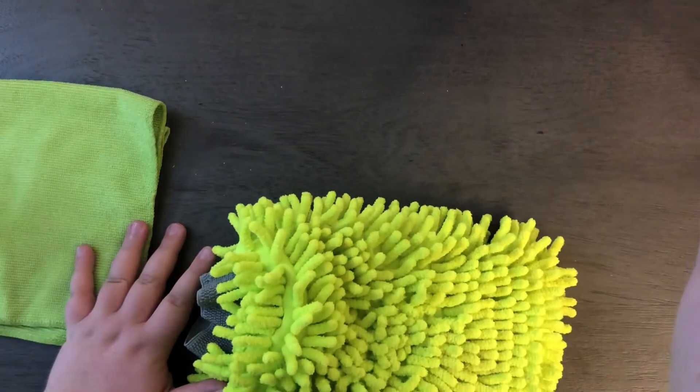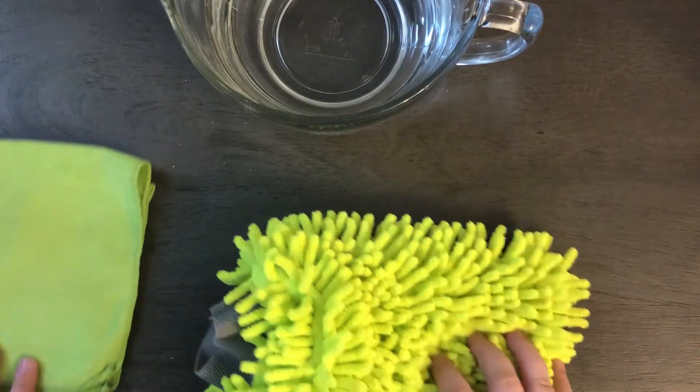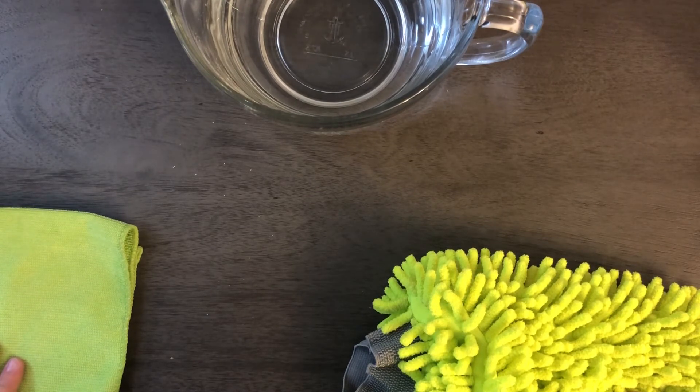We're going to start off by getting a large pitcher of water. Now, a little disclaimer: we're going to make a mess. So if you're following along with me at home, make sure you have your parents' or guardian's permission to be doing this. I'm probably going to get water everywhere, so don't do this without supervision.